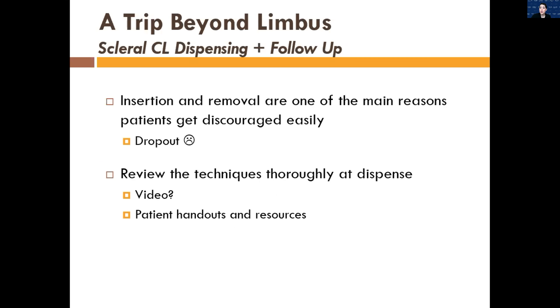I wanted to discuss insertion and removal of scleral lenses — these are one of the main reasons patients are discouraged and the biggest reason for dropout. They can't get the lenses in or out. Make sure you go through several different techniques when they come in for dispense and training. I like to show them a free video on sclerallens.org, which is the Scleral Lens Society, a nonprofit organization. They have videos showing patients how to properly insert and remove scleral lenses. I also give them a list of resources with step-by-step instructions and pictures, so if they get home and forget everything, they can look at it and know exactly what to do.